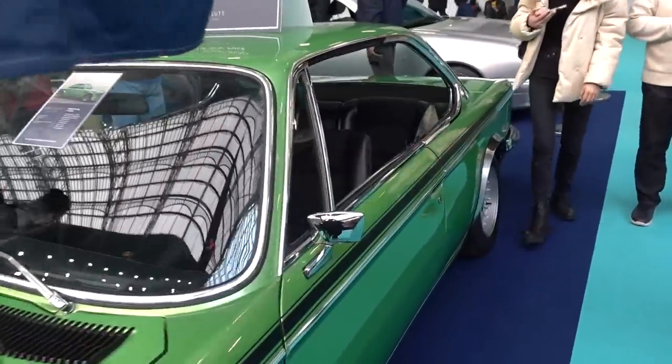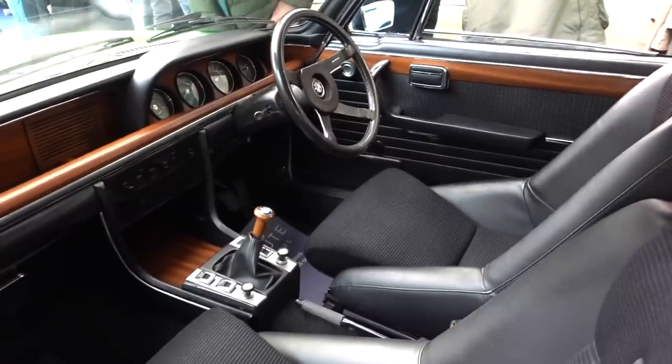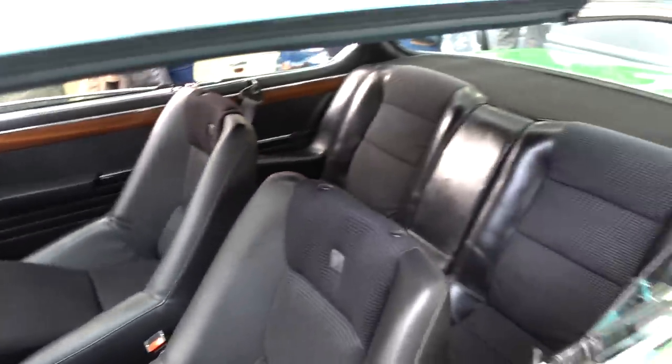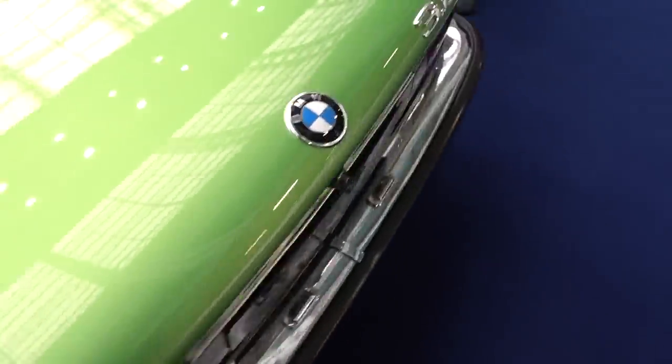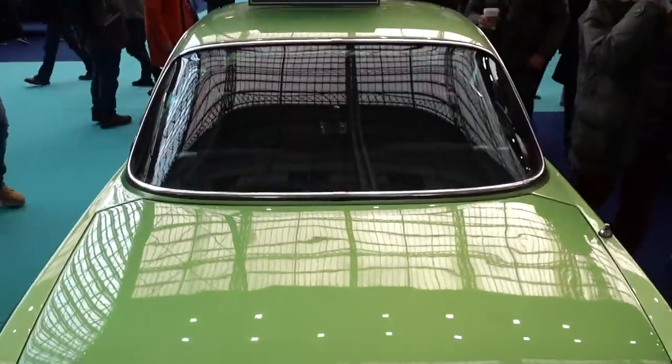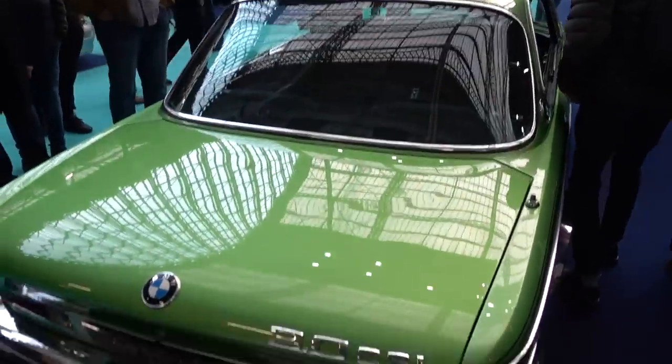We have got a 1973 BMW 3-litre CSL — obviously pillarless, and very rare because it's got a city pack. One of only 500 cars. Look at those wheel arches — so nice. That is mega. I adore them.